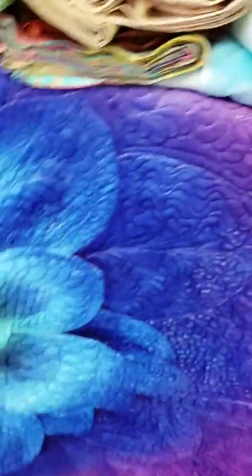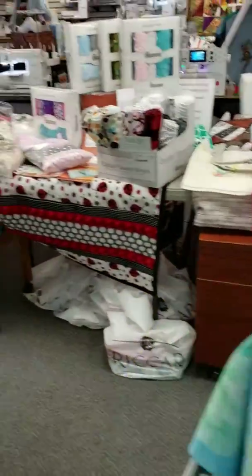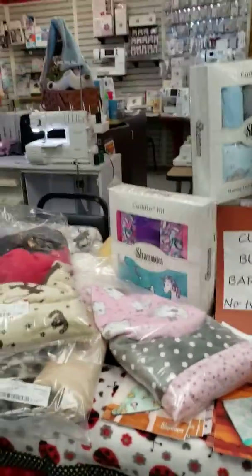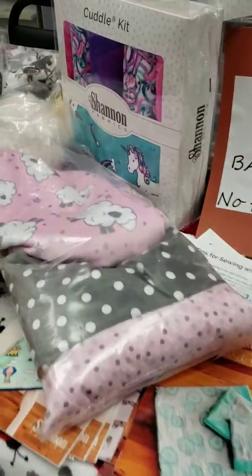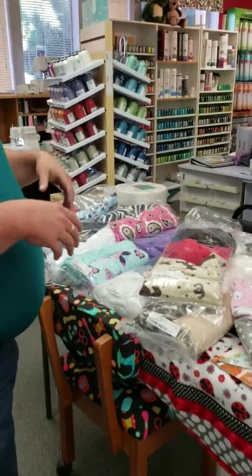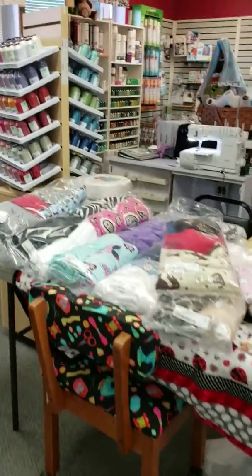We get new fabrics in on a weekly basis. Some of these are great for doing quilts and for doing clothing as well. Coming over here, we've got a lot of our cuddle quilts and cuddle fabrics — they're so soft, you've got to come in and feel these. This is so cute and awesome. We've got lots of different colors and styles. These are all kits that you can make your own cuddle blankets for your infants, for your friends' infants, for giving as gifts, or for a grandkid that's on the way.